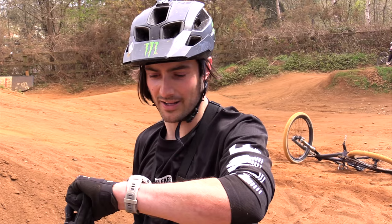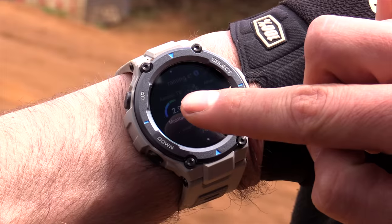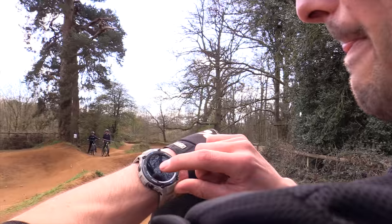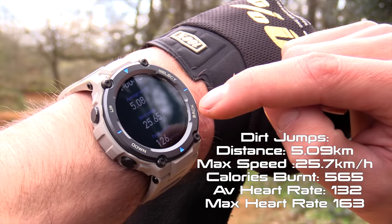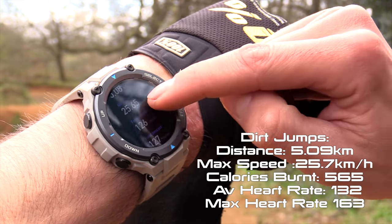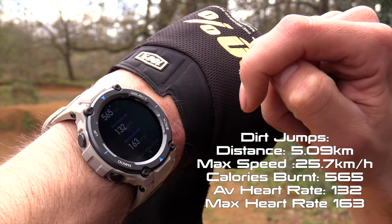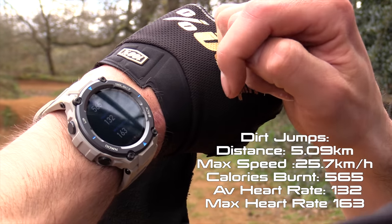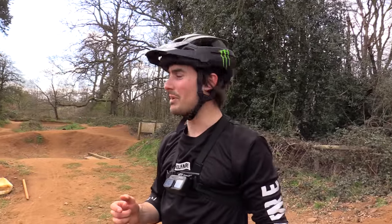Generating workout record. So we're maintaining aerobic and minor improvements on anaerobic. We did five kilometers, worked out for an hour, average speed was five kilometers an hour, max speed 25 kilometers an hour. We burnt 565 calories and the average heart rate was 132, with a max of 163. That all sounds pretty good, but until we compare it to the next spot, we don't really know what that means. So we're going to hop over to Rogate Bike Park, do an hour there and see how it compares.